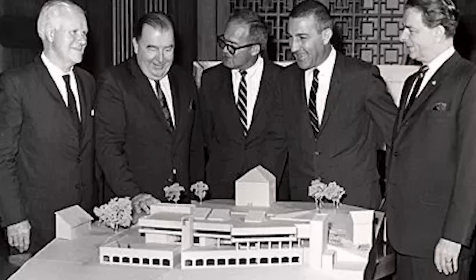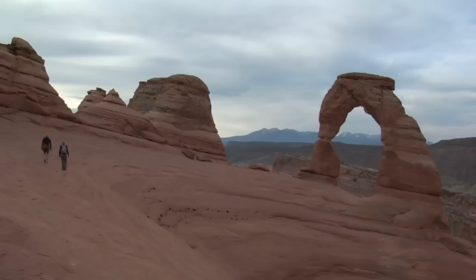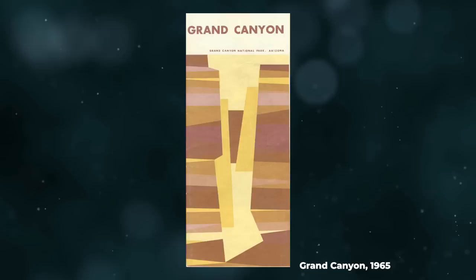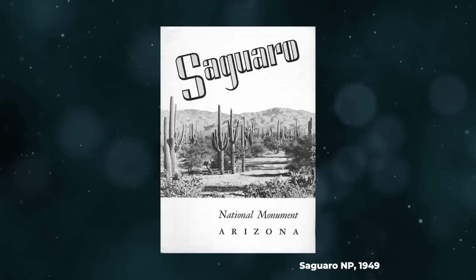In 1970, the park service brought all its publications under one roof by opening the Harper's Ferry Center. But the publications division quickly ran into problems. Parks were becoming more numerous and more popular; the publication staff was overwhelmed and couldn't produce brochures fast enough. Then there was cost - all these different brochures used different sizes of paper, different typefaces, different folding methods, different printing methods, and different formats.